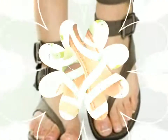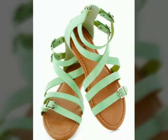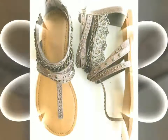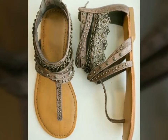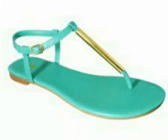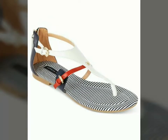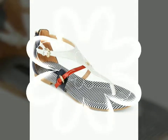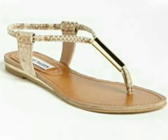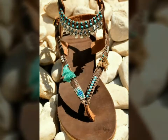Assalamu alaikum, welcome back to my YouTube channel! I hope you all are fine and good. I'm back again with a very beautiful and simple collection of formal wear sandal design ideas. In this video you will see different designs of formal wear sandals in different colors. I hope you love all the designs because these are very beautiful, very stylish, and simple. For girls and women who love to wear simple formal wear sandals, this is a fabulous collection for you.